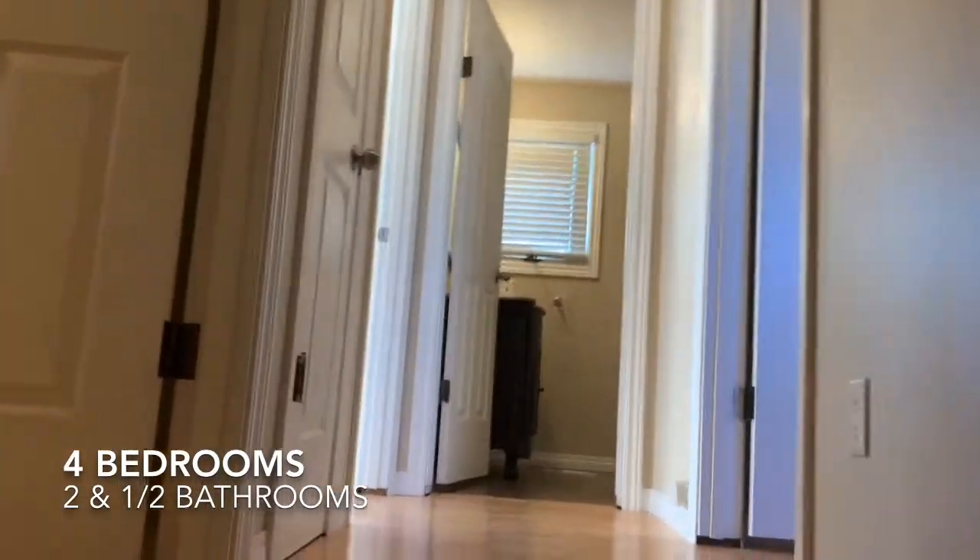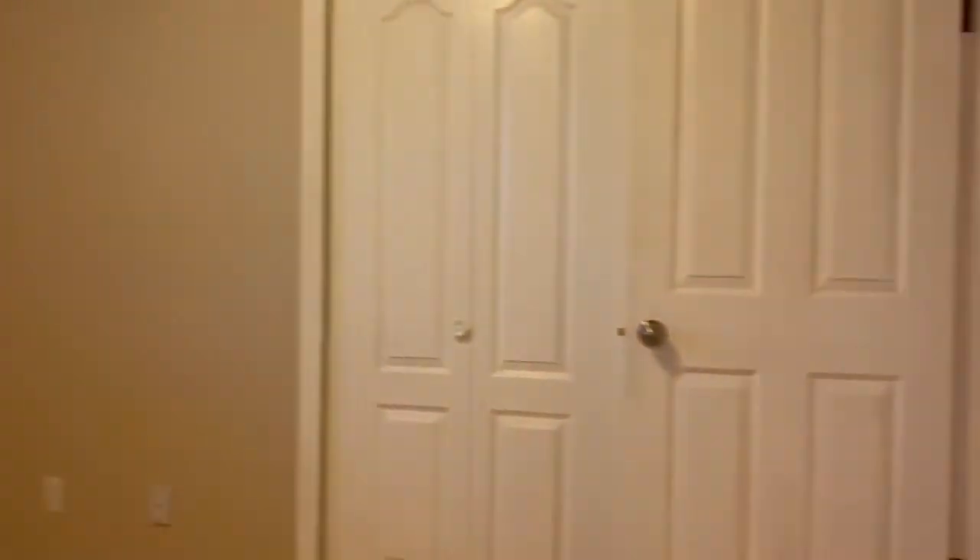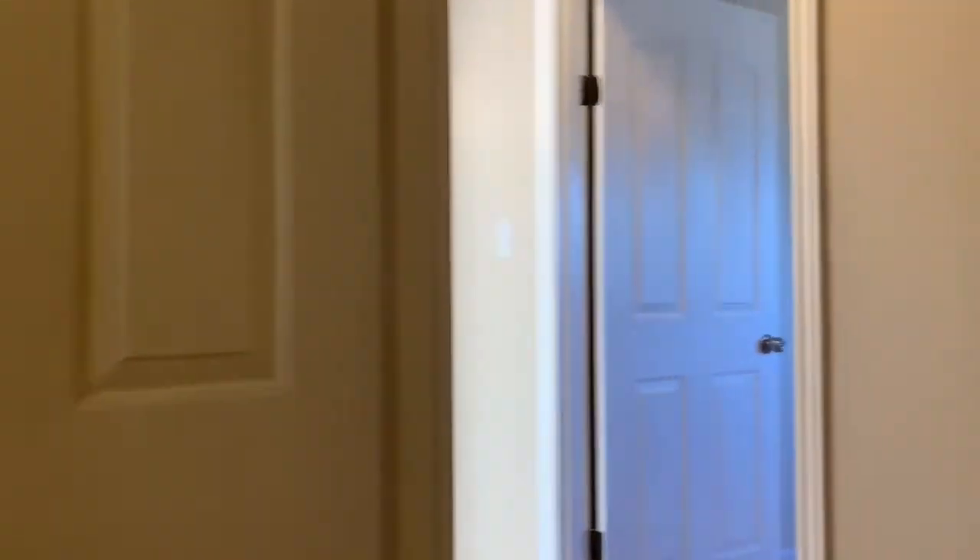Going up the stairs, on the left you have bedroom number one. Across the hall is your master bedroom, but we'll go into the linen closet there on my left. And here's another bedroom. Your full bathroom here.